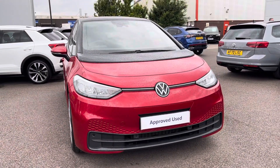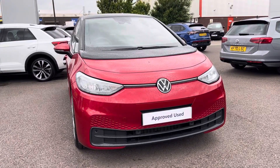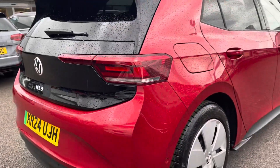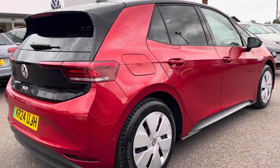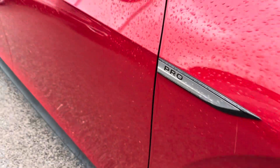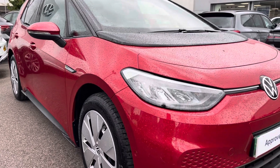Hello, my name is Connor from Wrexham Volkswagen, and today I'll be showing you around this Volkswagen ID.3 Life. This ID.3 is powered by a 58 kilowatt hour, 204 PS pro performance battery with automatic transmission. It's finished in a stunning metallic Kings Red paintwork and offers some exceptional exterior features.